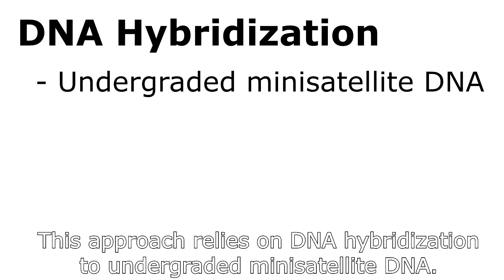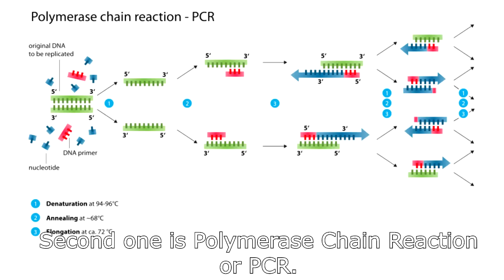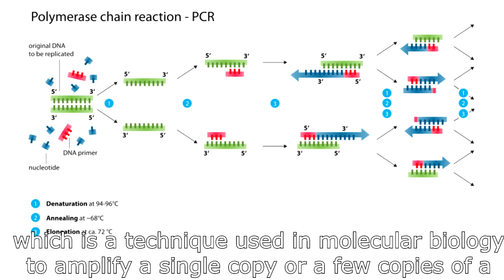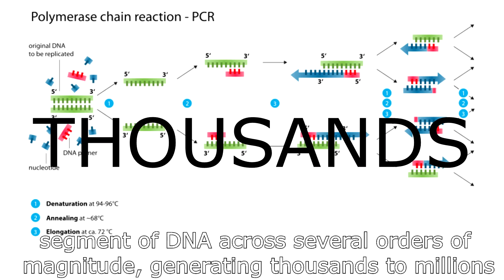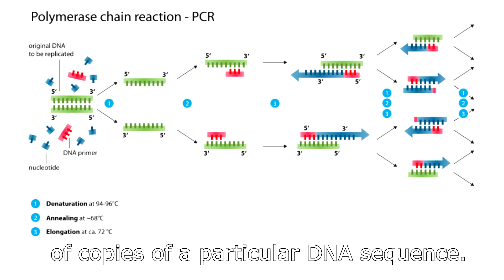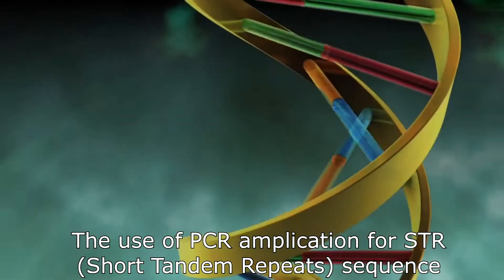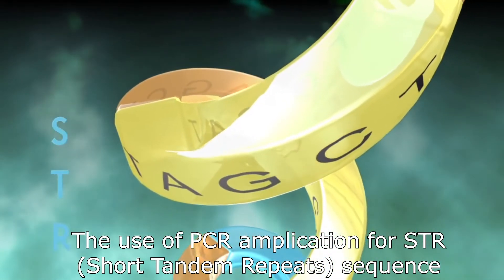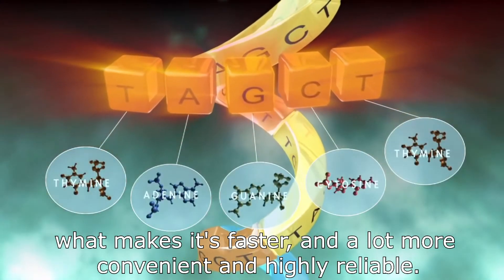For DNA fingerprinting, there are two techniques involved. The first is DNA hybridization, which relies on hybridization to undergraded mini-satellite DNA — called restriction fragment length polymorphisms, or RFLP. The second is polymerase chain reaction, or PCR, a technique used in molecular biology to amplify a single copy or a few copies of a segment of DNA, generating thousands to millions of copies of a particular DNA sequence. PCR is faster than the RFLP approach, and uses STR — short tandem repeats — making it faster, more convenient, and highly reliable.